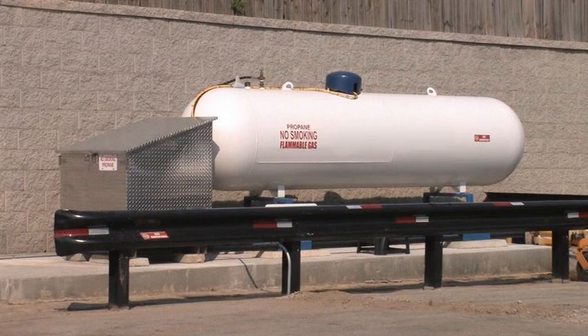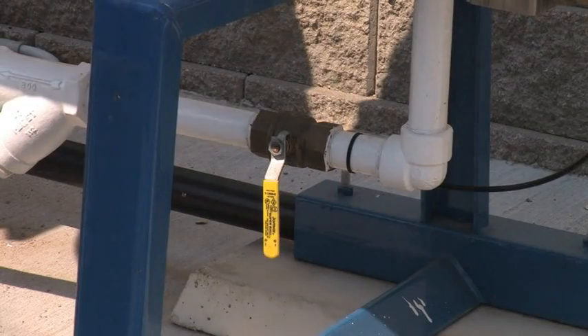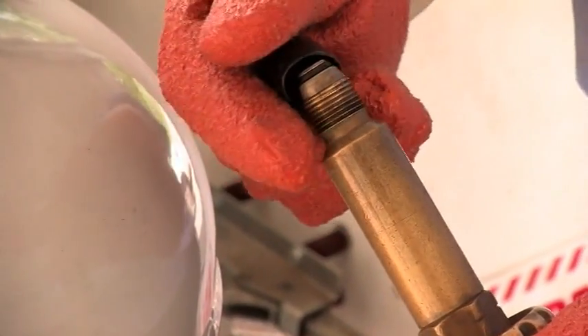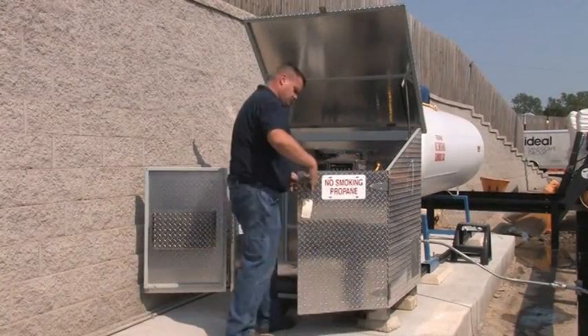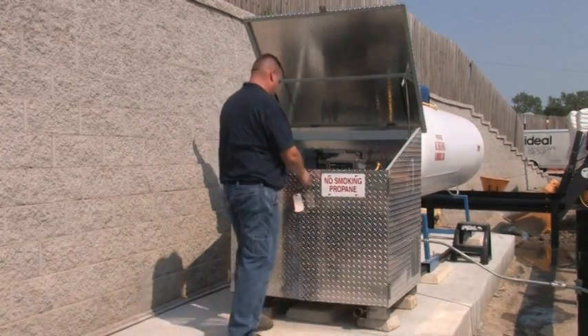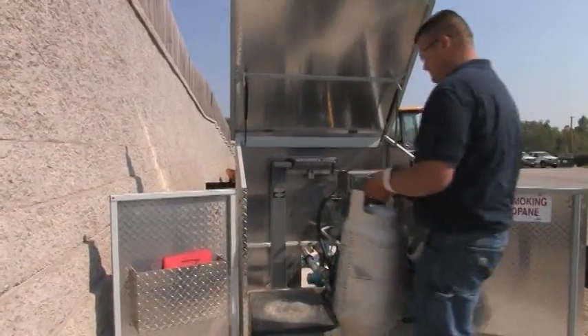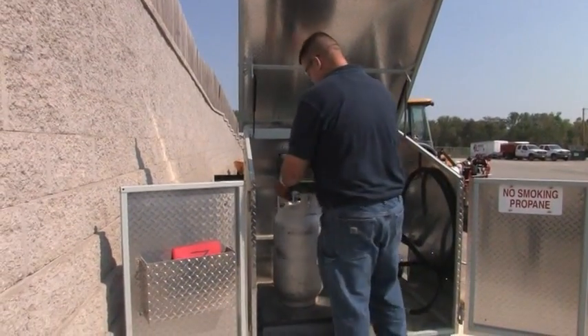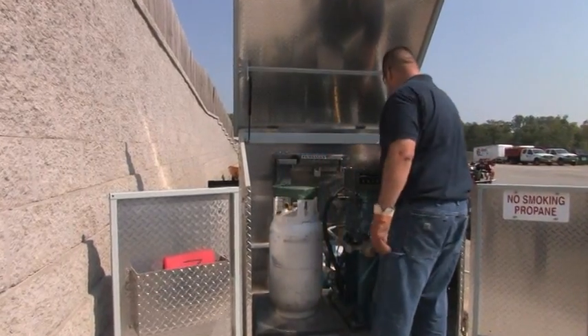When the dispenser is not in use or when a qualified operator is not present, the dispenser should be shut down and secured. To shut down the dispenser, close all valves at the storage tank. If so equipped, place the dust cap or plug in the hose end valve or filling adapter. Store the filler hose in the proper location. Close and lock the cabinet, fence gates, and other locking devices. Becoming familiar with the dispensing equipment and how it works will help you to fill cylinders safely and protect your customers, your workplace, and yourself.